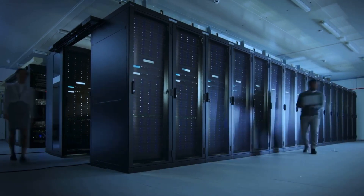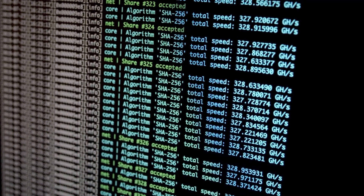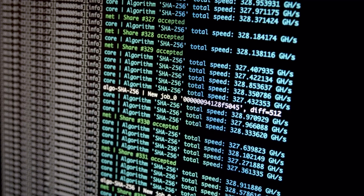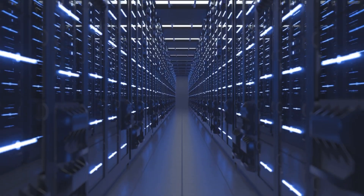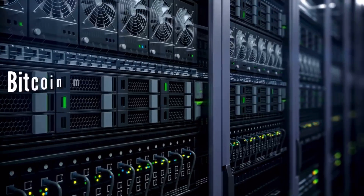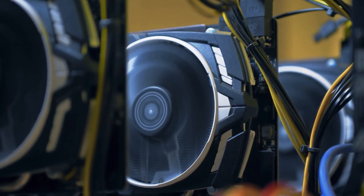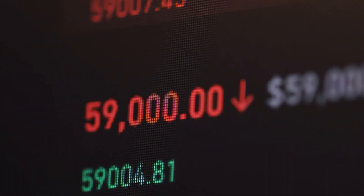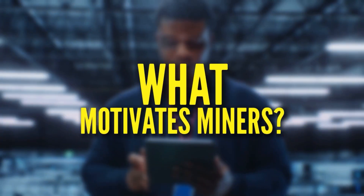What do you need to start mining? Specialized computers perform the calculations required to verify and record every new Bitcoin transaction and ensure the blockchain is secure. Verifying the blockchain requires a vast amount of computing power, which is voluntarily contributed by miners. Bitcoin mining is a lot like running a big data center — companies purchase the mining hardware and pay for the electricity required to keep it running. For this to be profitable, the value of the earned coins has to be higher than the cost to mine those coins.